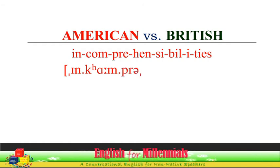Incomprehensibility. Incomprehensibility — American pronunciation.